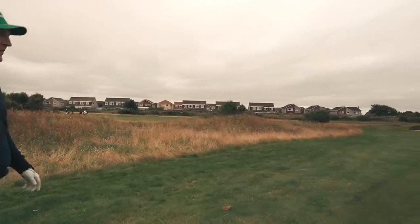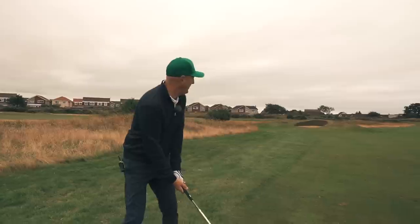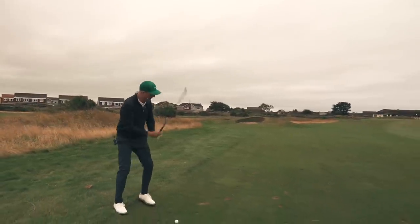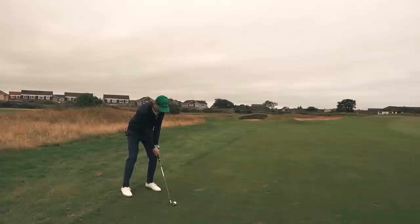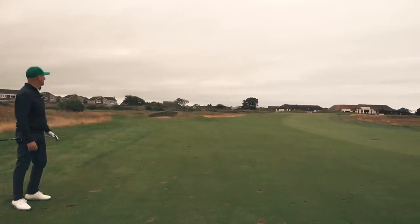Last shot — that's Kilmarnock Barassi. It's got a bit chilly actually, but it's the last shot to run the fairway. Birdie to finish — there we go. This one's in it. There you go — bit of a hunk, I think.